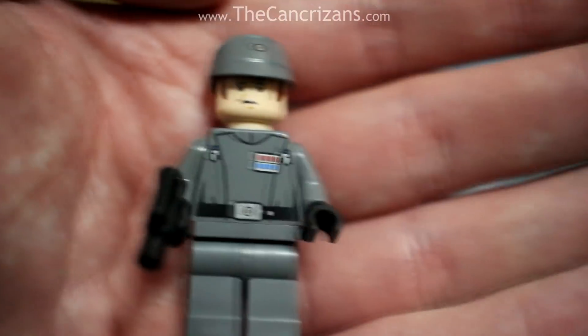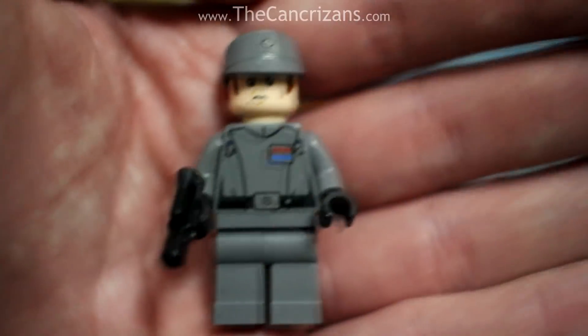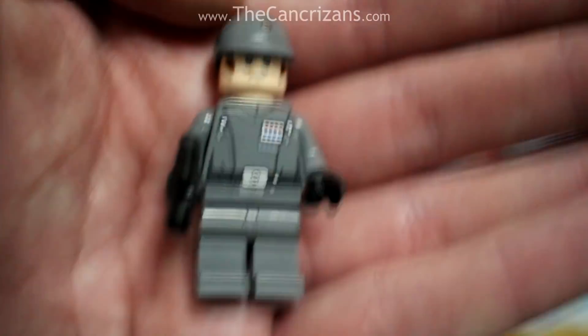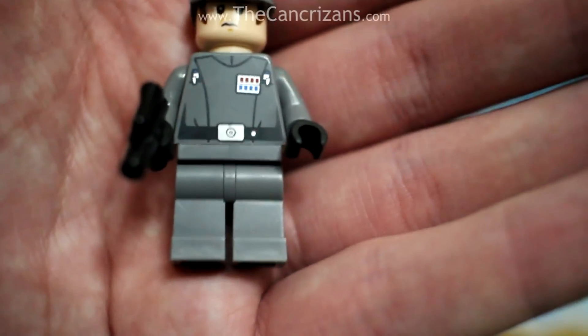Here we have an Imperial officer with some of the sickest sideburns you will ever see in your entire lifetime. No joke. This guy is like — ladies, look what I've got. Impressed? Call me.